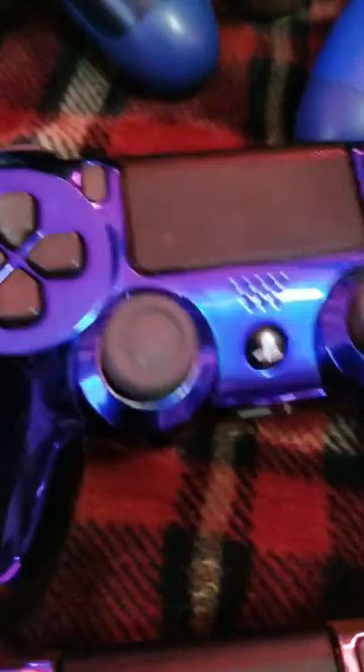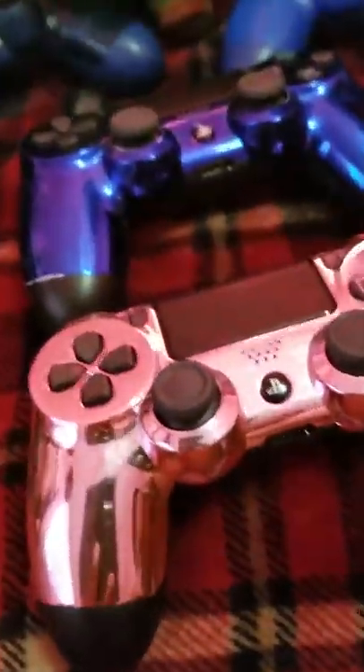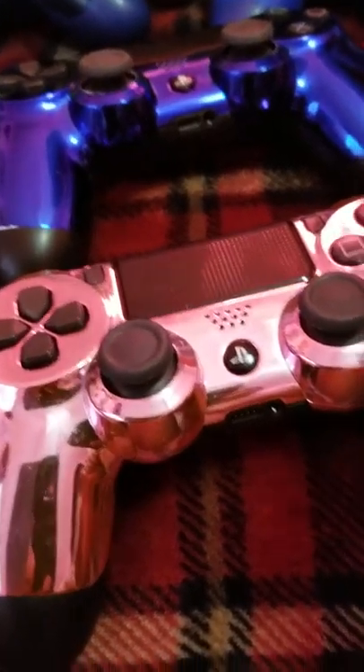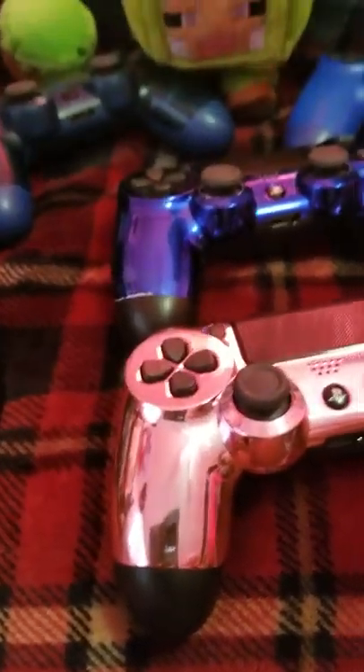I'm going to showcase these two together because I bought them together. I got a blue chrome and a pink chrome. Sony does not sell these — I wish they did. I bought these off Etsy from a guy somewhere up north.